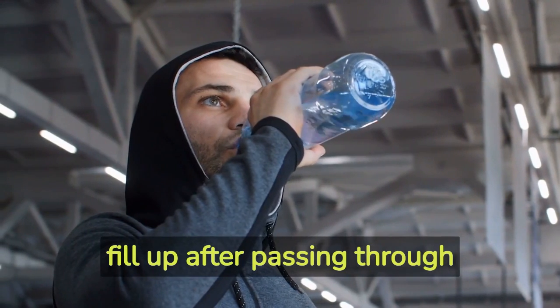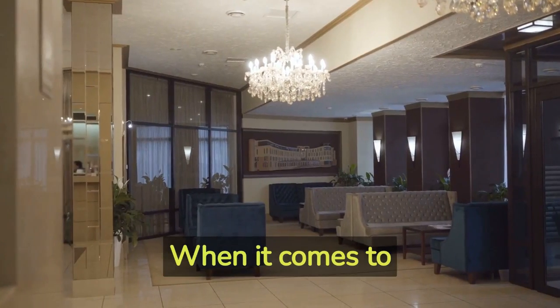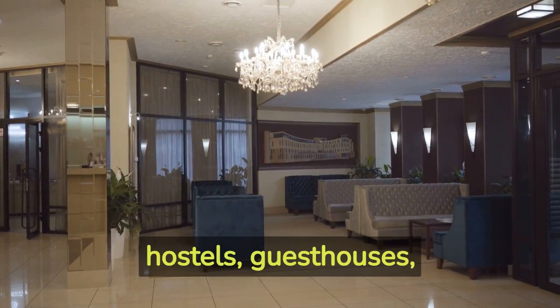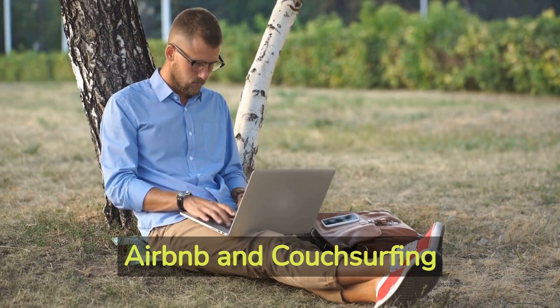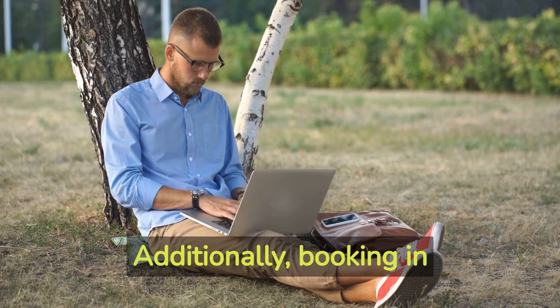Hack number four: budget-friendly accommodations. When it comes to accommodations, consider alternatives to expensive hotels. Look for budget-friendly options like hostels, guesthouses, or vacation rentals. Websites and apps like Airbnb and Couchsurfing offer affordable and unique stays. Additionally, booking in advance or during off-peak seasons can help you save big on accommodation costs.